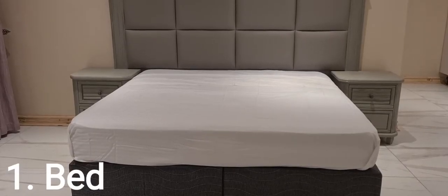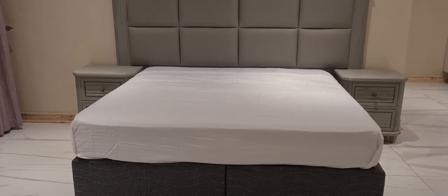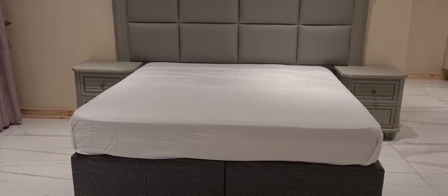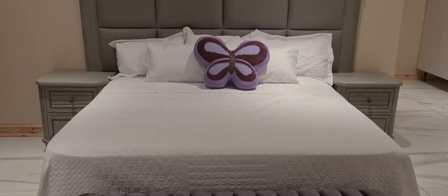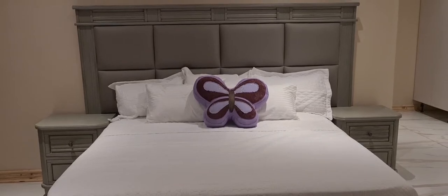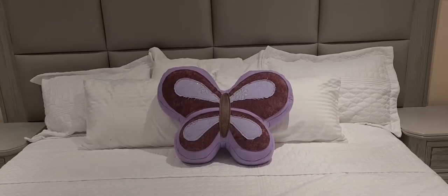Number one is a bed. There are so many great choices out there and nowadays it's much easier to find something that suits your comfort and your budget. Number two is bedding. Please check out my how to make a bed video for my recommended bedding list. Great bedding equals great comfort and it's also pleasing to the eye.